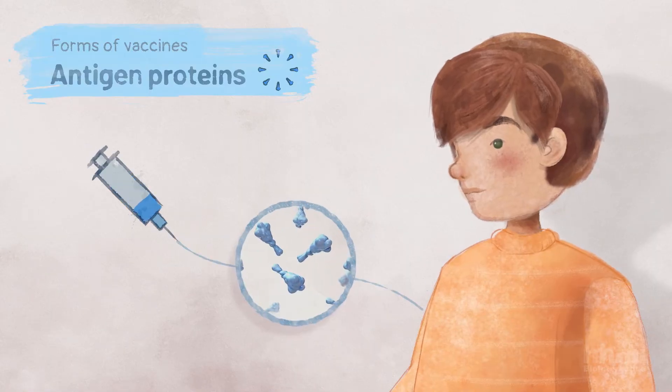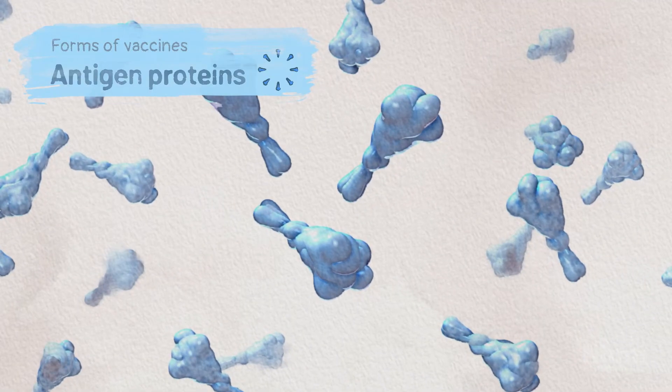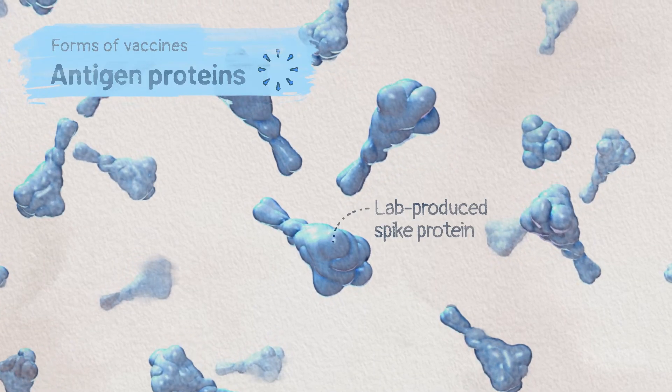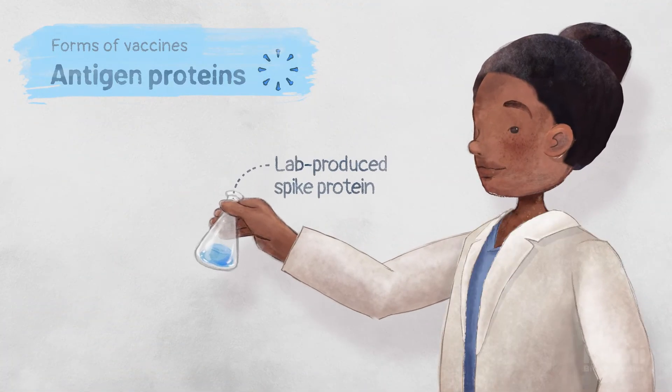Other vaccines deliver only the antigen. In the case of SARS-CoV-2, some vaccines deliver the spike protein. These spike proteins are produced in the lab.